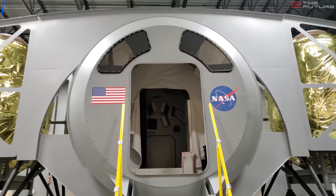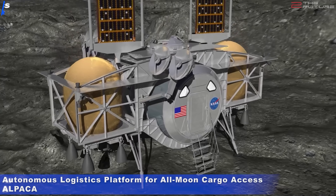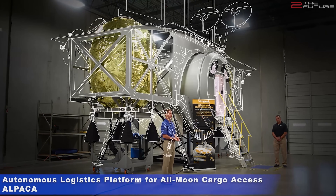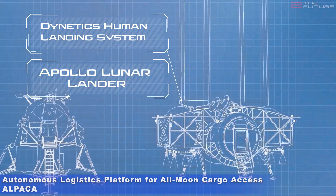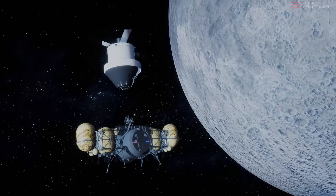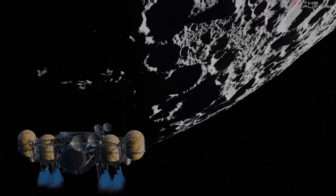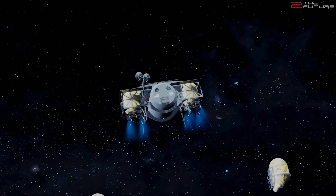So how does it compare to its rivals? First and foremost, the national team's Moon lander. The Dynetics Moon lander, which is called Autonomous Logistics Platform for All Moon Cargo Access, or short ALPACA, has a really different design than the national team. While the national team lander is basically a larger version of the Apollo LEM, the ALPACA has a totally new and different design. We must note that the lander is simpler, since it is a two-stage lander that utilizes drop tanks which are shed during descent.